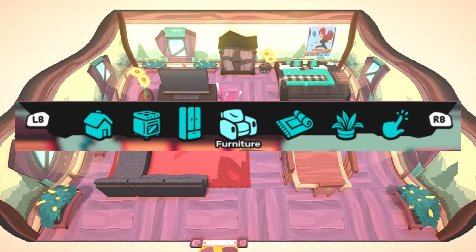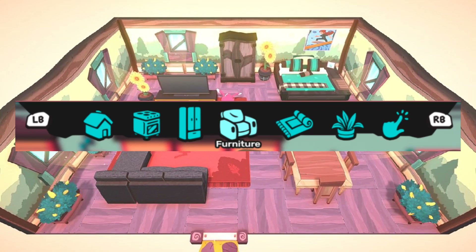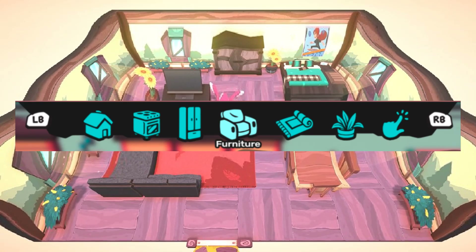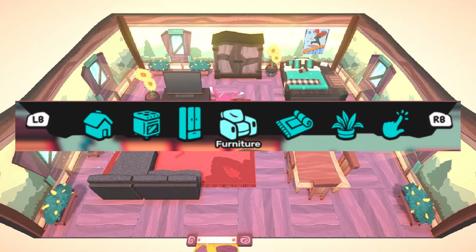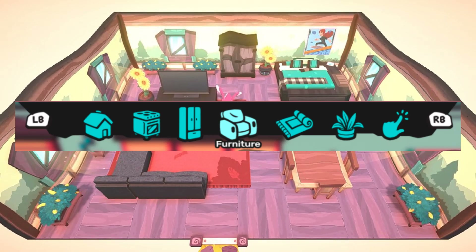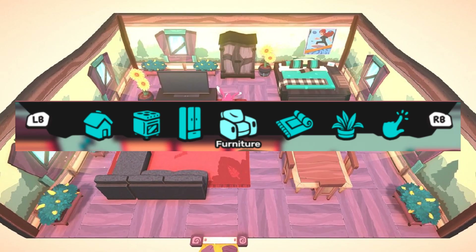I wonder if you are able to buy different exteriors to fit the themes of the different islands, like the Denny's houses, or the Dominesian houses, or the Tugman houses — that might be interesting, but we'll just have to wait and see. Moving on to the next category, it looks like we're going to be able to buy appliances — things like refrigerators, stoves, and maybe even smaller appliances like toasters and blenders.